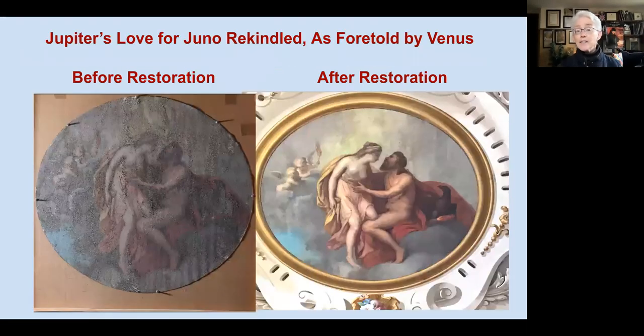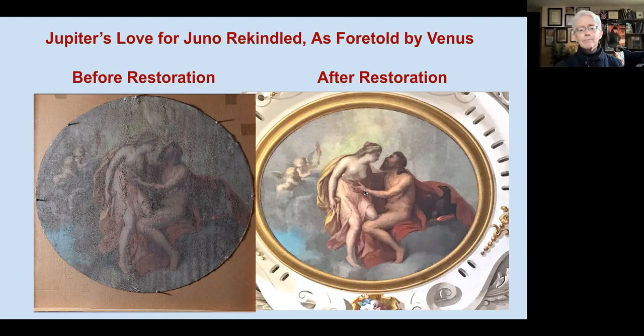The second tondo depicts the outcome of Juno and Venus's plan — Jupiter's love reignited for Juno because of that irresistible passion she exudes thanks to the girdle. Here's the before, just taken down from the ceiling and removed to Giacomo Pocobene's workshop in Massachusetts. The difference is absolutely staggering — all the original brilliance hidden is now revealed. This tondo is not painted by Guidicini and bears no signature, indicating it was an outsourced commission that Guidicini and Herter had arranged.